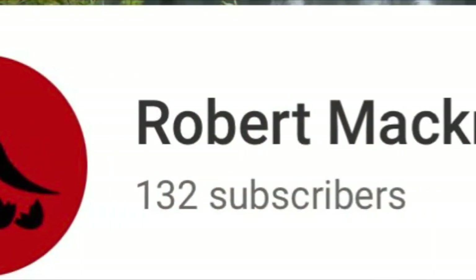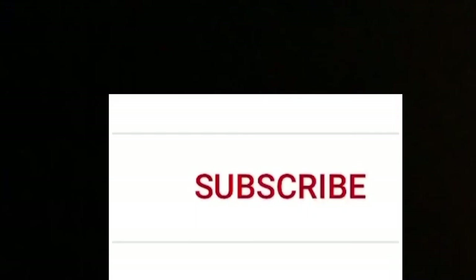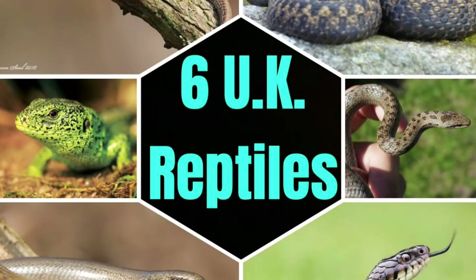Hello everyone, welcome back to the channel. If you haven't already, make sure to hit that subscribe button and turn on post notifications so you can be here for every single video I post. Without further ado, let's get right onto the video. In today's video we'll be looking at the six native reptiles to the UK.